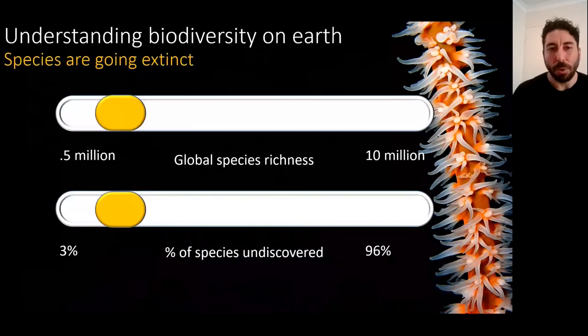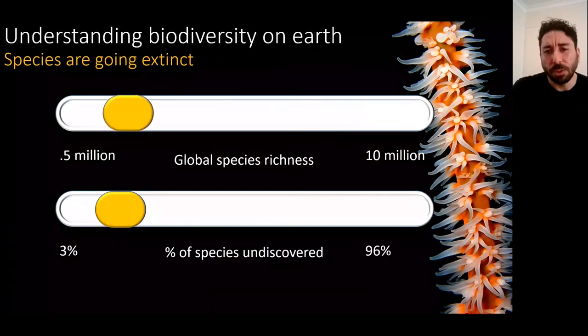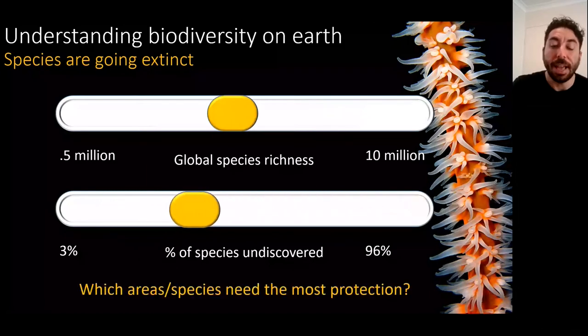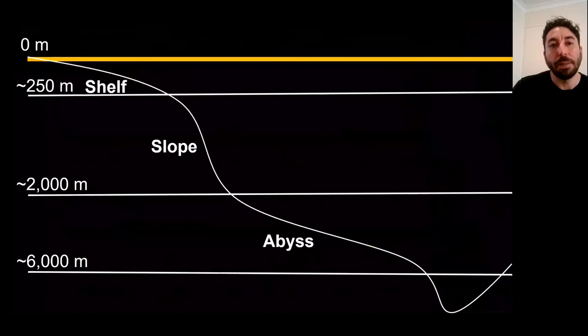A little background about why we know so little about biodiversity. Anthropogenic drivers are threatening biodiversity on a global scale. We don't know how many species live on Earth — somewhere between half a million and 10 million — and what's worse is that we don't know what we don't know. Studies have estimated somewhere between 3% and 96% of species aren't yet even described, which makes it really challenging to create conservation interventions to target areas or specific species that need the most protection.